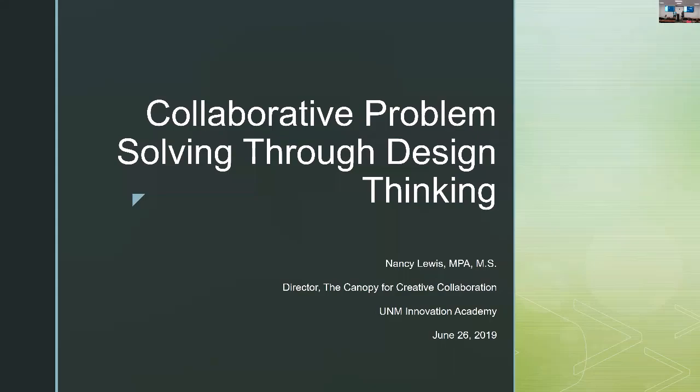Today, we're pleased to have Nancy Lewis as our speaker. She is the director of the Gwinnem Innovation Academy's Canopy for Creative Collaboration here at the Local Rainforest.